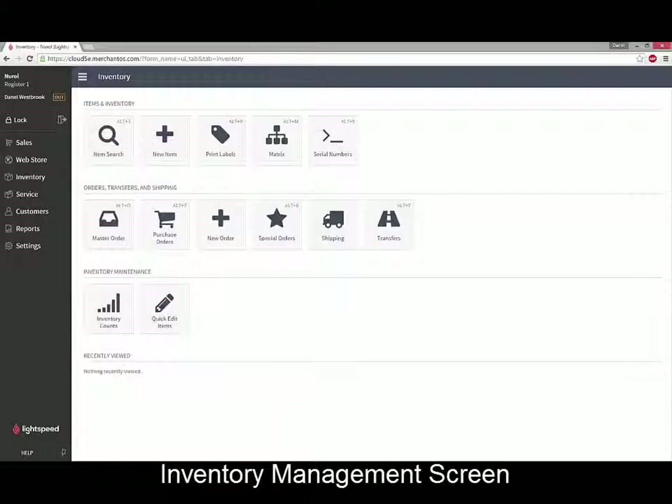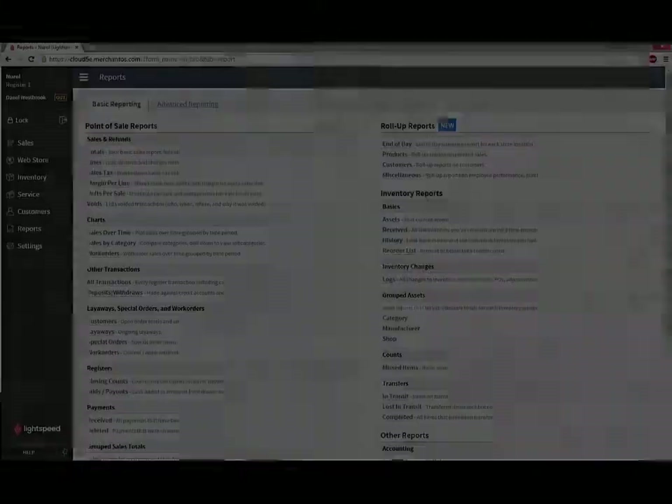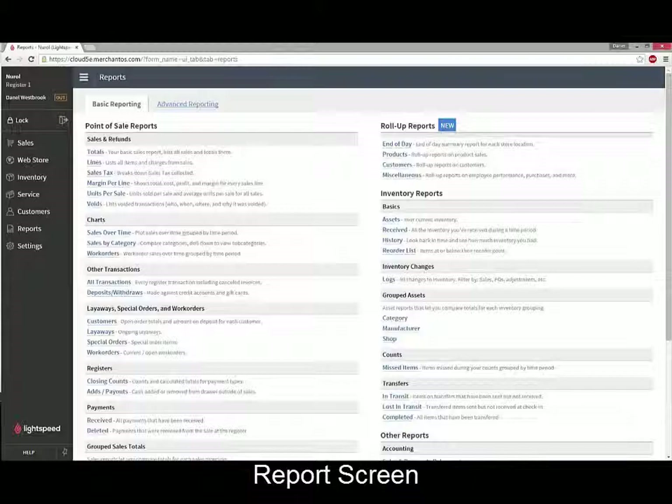As a retailer, you do more than just process sales. That's why Lightspeed Retail helps you manage inventory, run reports, order from suppliers, and handle the day-to-day running of a retail business.